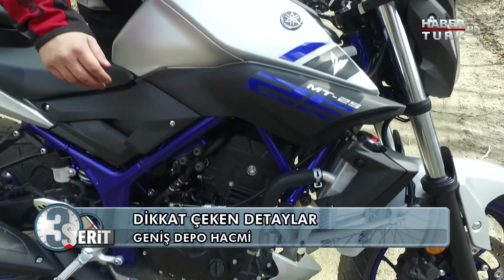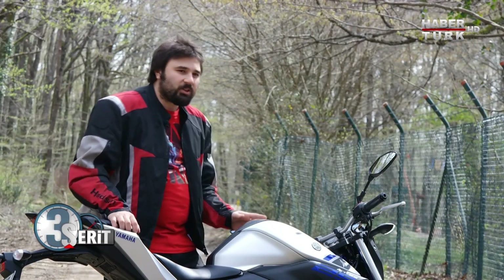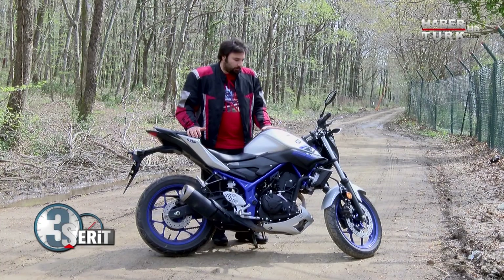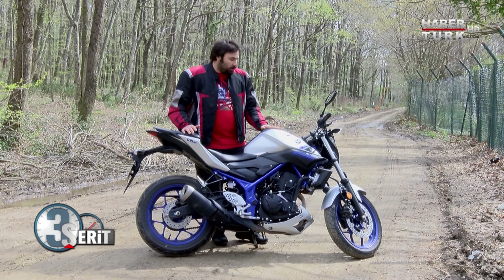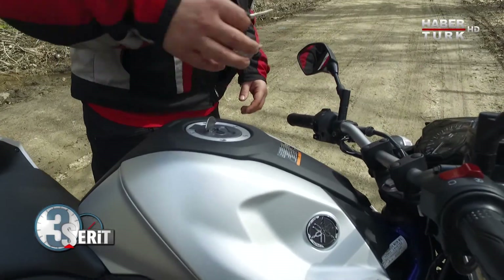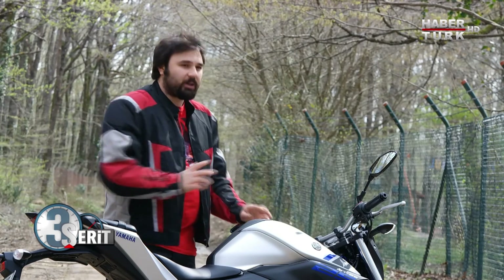Yukarıya doğru gelirsek geniş bir depo var. Bacaklarla burayı sararak iyi kontrol edebiliyoruz. Motorun yatışını kontrol edebiliyoruz ve bacağınızın arasında bu derecede geniş bir depo olması güvende hissettiriyor insanı. Depo kapağı elde kalmıyor; burayı anahtarla açıp orada bırakabiliyoruz. Bu çok önemli bir özellik.